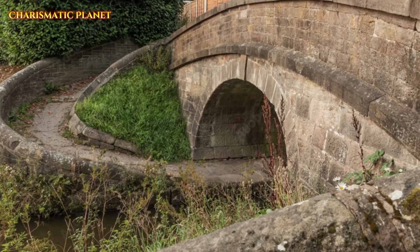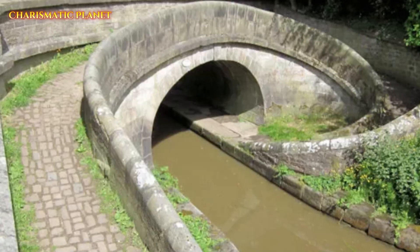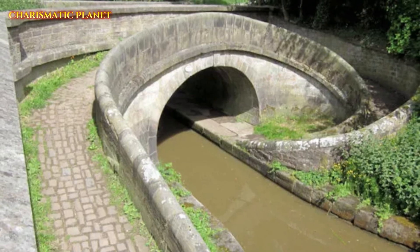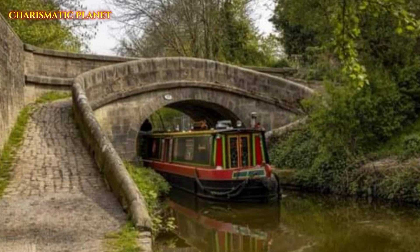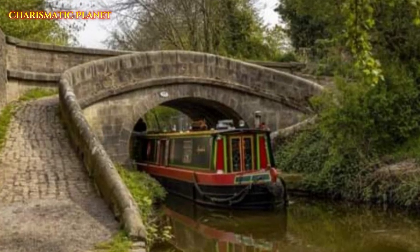Snake Bridges were built using strong materials like cast iron, brick, or stone. To prevent horses from slipping, the ramps had raised bricks or stones for a better grip. This was especially helpful in muddy or rainy weather.